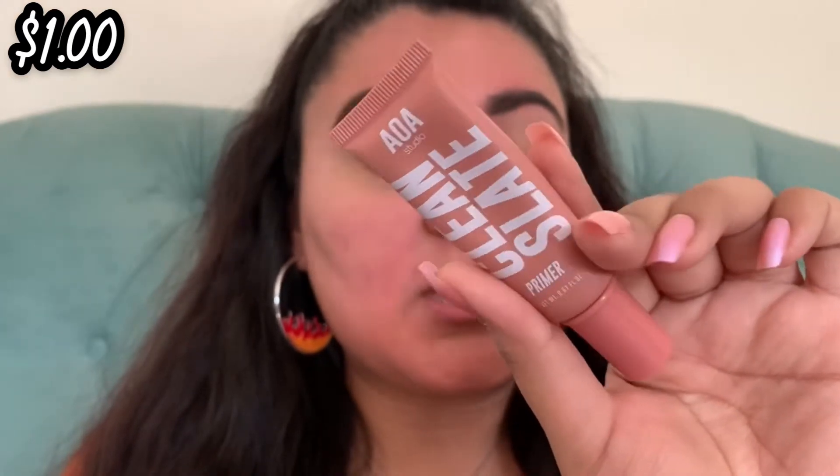Next, for face primer we're going to go into my AOA Clean Slate primer — it retails for one dollar on the Chamese website. I've heard some interesting things: apparently Chamese has been deleting bad reviews about this product. I did see one or two negative ones that disappeared, which is weird. It's honestly not for oily skin — it doesn't mattify or do anything special. I'm just trying to use it up and won't repurchase. It does blend in fast and smells really good, but it won't mattify throughout the day.